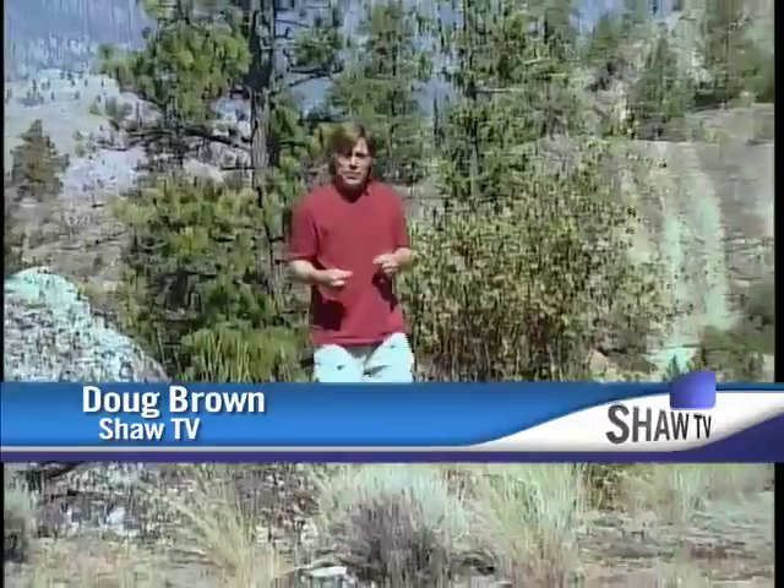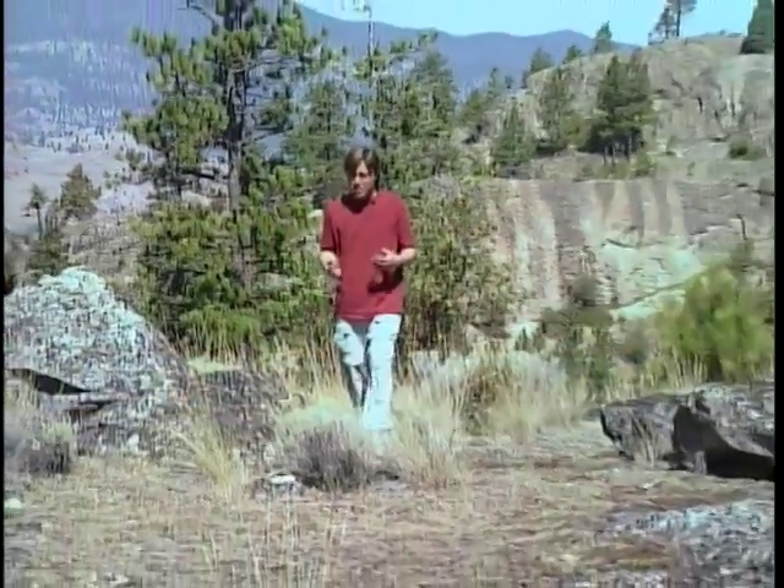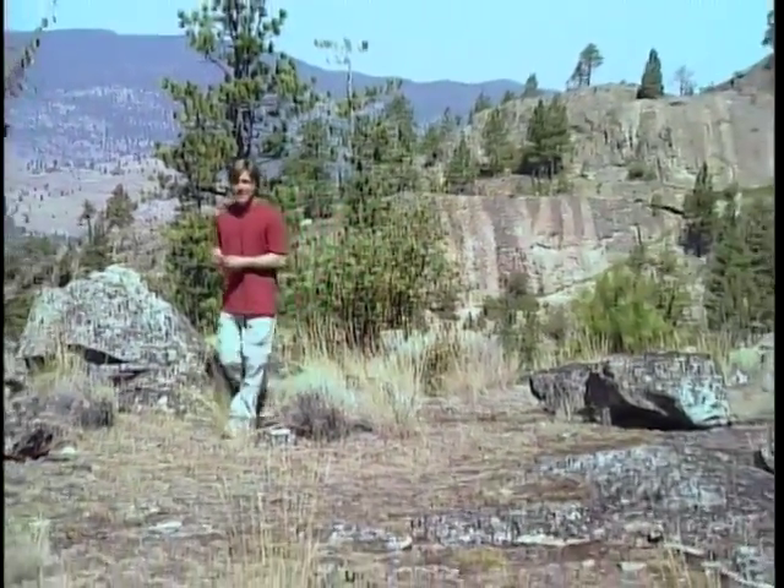Just south of Penticton, in the hills above Skaha Lake, is the world-renowned climbing area known as Skaha Bluffs. Today we've hiked up to the top of Diamondback, where I'm going to get a chance to put on a harness and a rope and try my hand at climbing around.